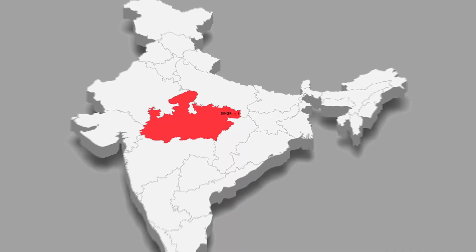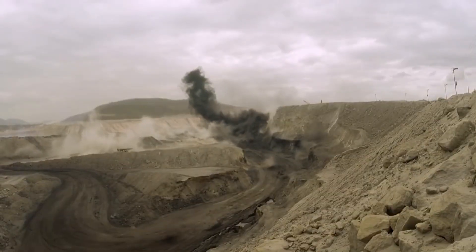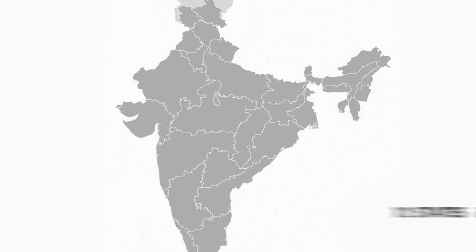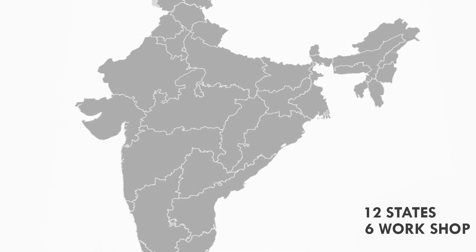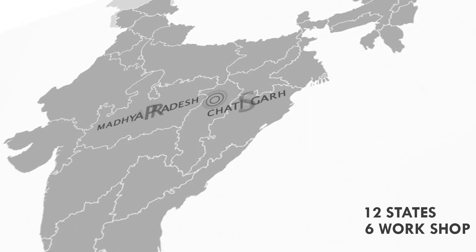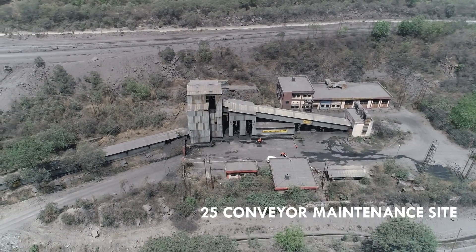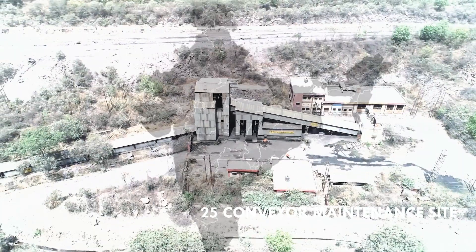We are located in Singrauli district of Madhya Pradesh, which is known for its mega mining and power projects. Today, we are operational in 12 states with a total of 6 workshops in states like Madhya Pradesh, Chhattisgarh and Jharkhand. We also have around 25 conveyor maintenance sites spread across the country.